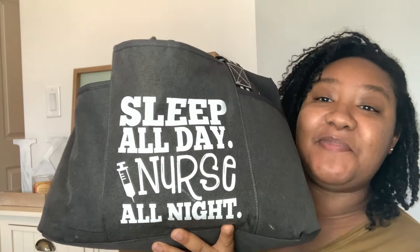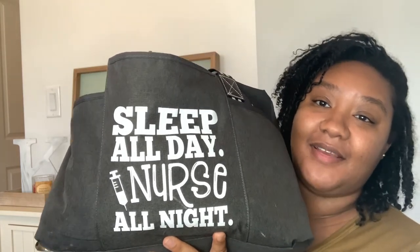So here is my nursing bag. Let's start with the outside of the bag. I'm a night nurse, so the bag says 'Sleep all day, nurse all night.' And this is a really cute, really durable, strong bag because it's heavy. I got this bag from Amazon and I think I paid somewhere between $36 and $38 for it. This bag is just super big and super strong — it's not breaking or ripping anytime soon.